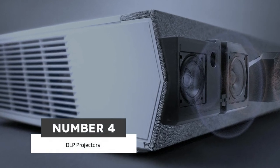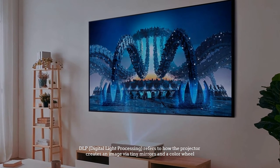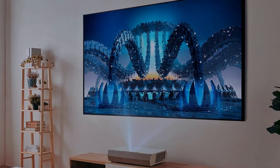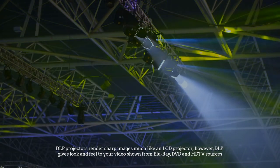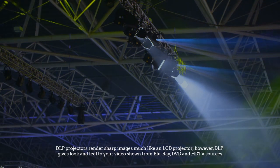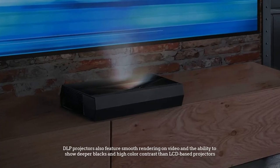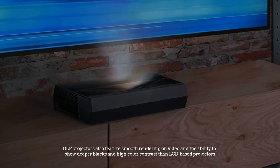Number 4: DLP Projectors. DLP, or Digital Light Processing, refers to how the projector creates an image via tiny mirrors and a color wheel. DLP projectors render sharp images much like an LCD projector; however, DLP gives a theater look and feel to your video shown from Blu-ray, DVD, and HDTV sources. DLP projectors also feature smooth rendering on video and the ability to show deeper blacks and high color contrast than LCD-based projectors.